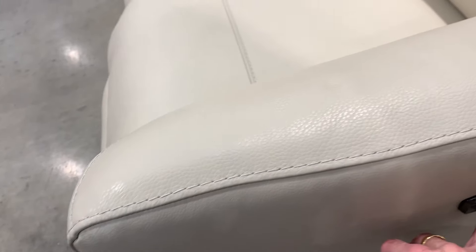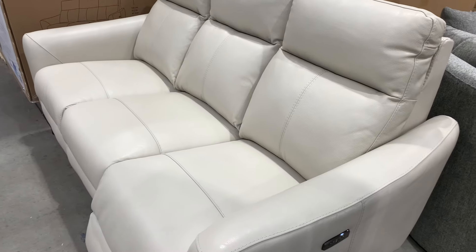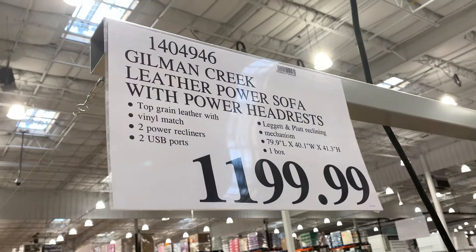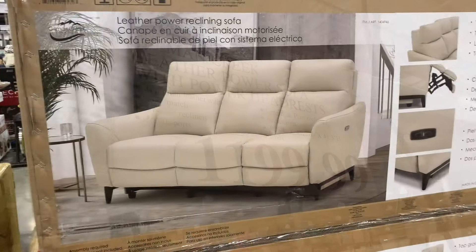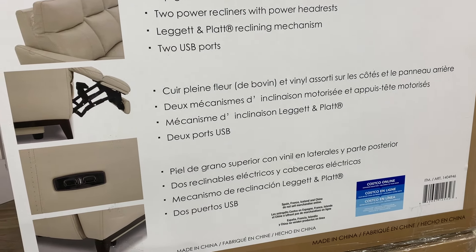If you're watching this video, don't wait — get out there now and look at the furniture in Costco. I'm telling you, people are grabbing this stuff like crazy: recliners, sectionals, sofas, chairs, everything. There you go — Gilman Creek leather power sofa, $1,200, two USB ports, the whole nine yards. Comes in a box, grab it and go. Really, really nice quality stuff.